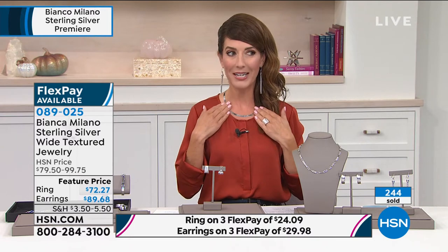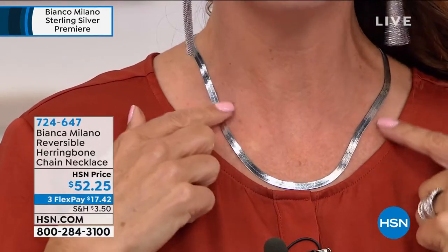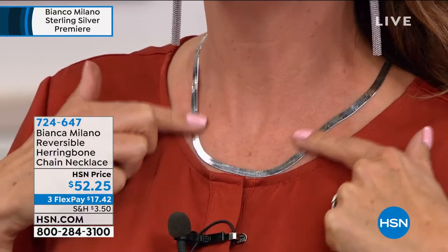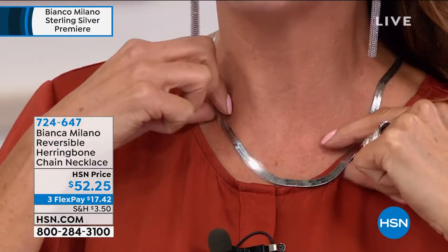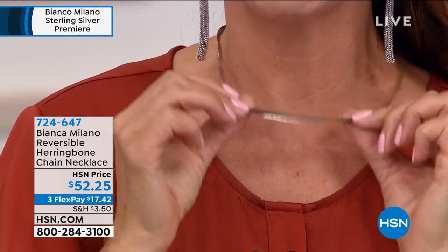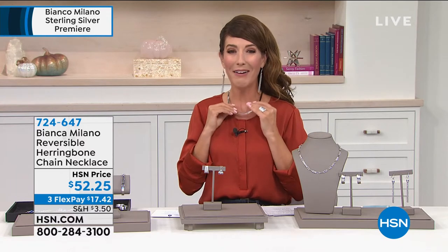We're going to give you a little sneak peek at my all-time favorite. When I think of Italian jewelry, I think of those classic Omegas — because they lie so beautifully flat against your neckline, floating over your shoulder curves, with that ribbon of light. It's two looks in one: high polished on one side, and if you flip it over, the textured herringbone on the other. Be sure to lock that one in early. We'll be back in just a few moments with more from the premiere of Bianca Milano.